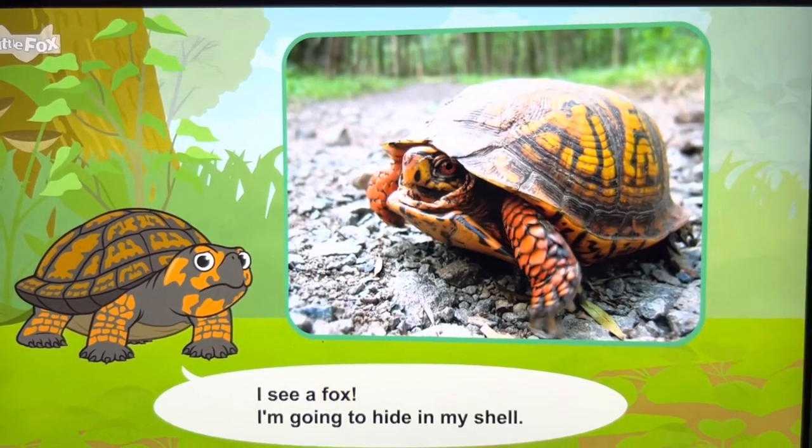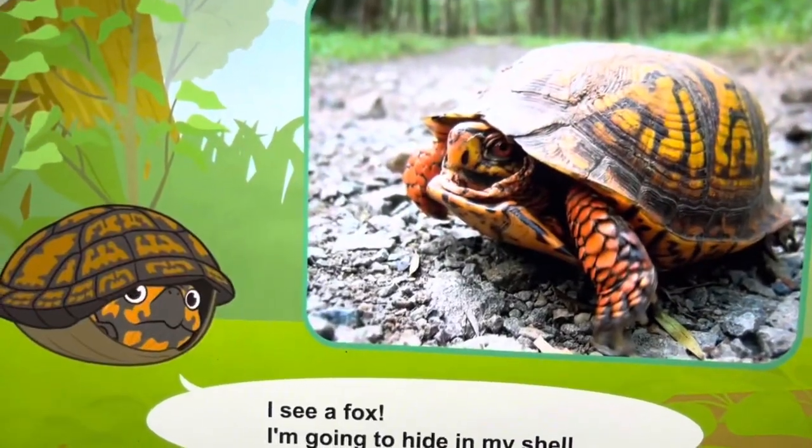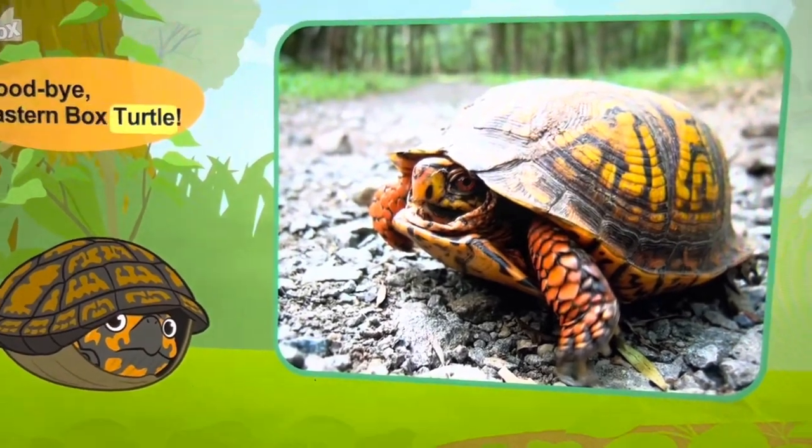Fox! I'm going to hide in my shell. Goodbye, eastern box turtle.